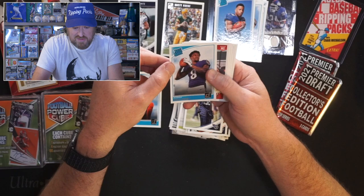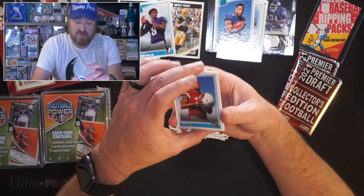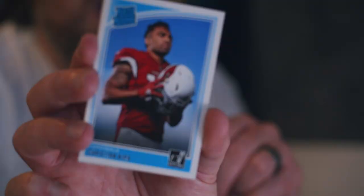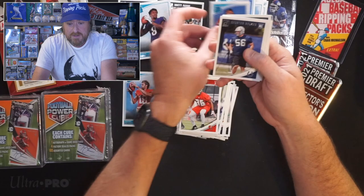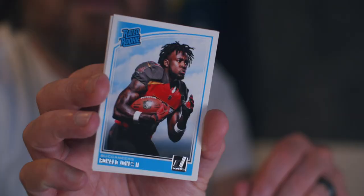MJ Stewart, Christian Kirk — who's now one of the highest paid wide receivers, doesn't deserve it in my opinion. Quentin Nelson, Ronald Jones, Marcus Davenport, Mason Rudolph, and Rashawn Evans. That was pretty sweet. These Sage packs — I'm not going to open them right now, to be honest. It's not worth the time; I don't want this to be a 90-minute episode. Let's go to box number two.